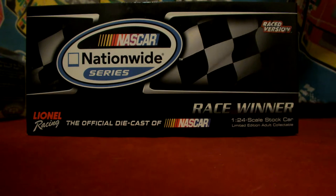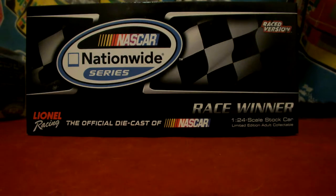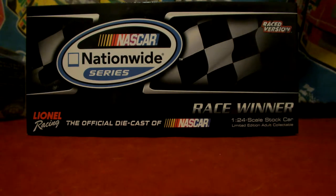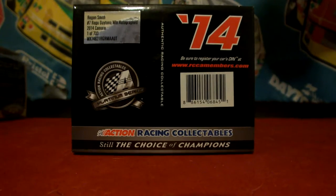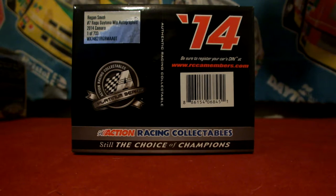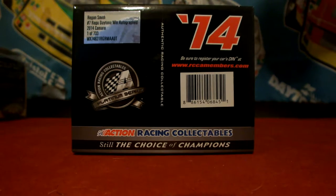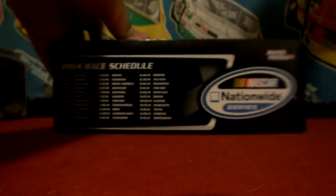This is the Nationwide Series February Daytona race. Before we get to the car, let's go over the box. Got Nationwide up on the front there, Lionel Racing — the official die cast NASCAR race winner and race version. The end of the box features 14, and on the silver tag it says Regan Smith number 7, Ragu Daytona win autographed 2014 Camaro, 1 of 733 minus 715. The side of the box just has the schedule, and we're not going to go over that since it's no longer 2014.